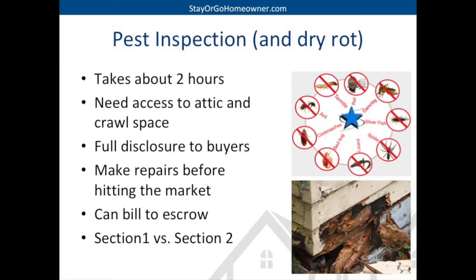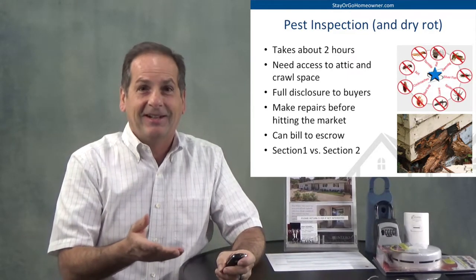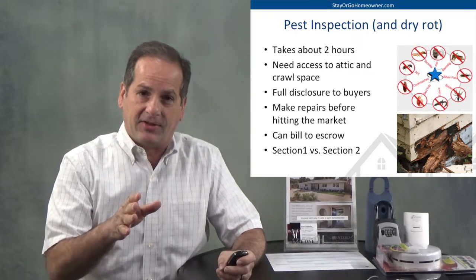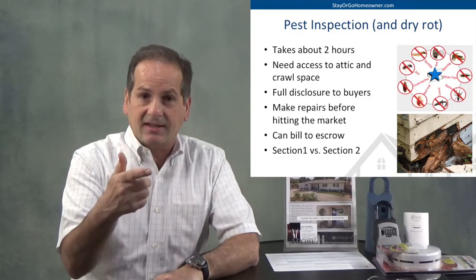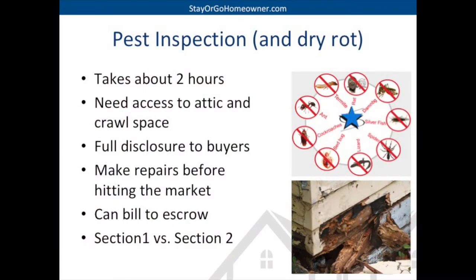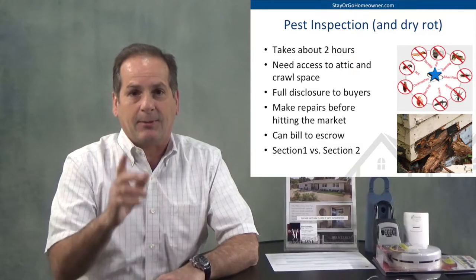Again, full disclosure to the buyers — we can make repairs and bill it to escrow. There's a difference between section one items and section two items in the pest inspection report. Section one means an active infestation — the house is being eaten, or there's active dry rot that needs to be repaired. You don't need to do any of that, but if we're doing painting and some of the wood has termites or rot, we might decide to make some of those repairs before the painting happens — also billed to escrow. Section two items are not active infestations but mean keep an eye on it — something may happen down the road, but it doesn't need to be fixed now.